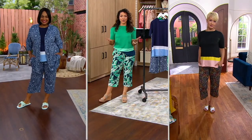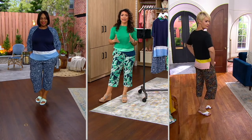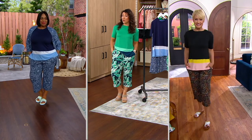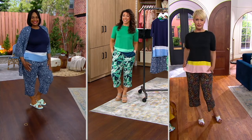From Cuddle Duds, they're cool and airy — one of their best selling fabrics in a cropped pajama set. Since we launched this adorable set, over 40,000 have already been spoken for. Just in this show alone, 2,000 of you have already picked up on this set, and we haven't even presented it yet.